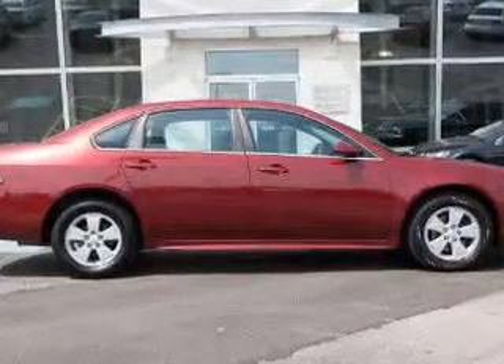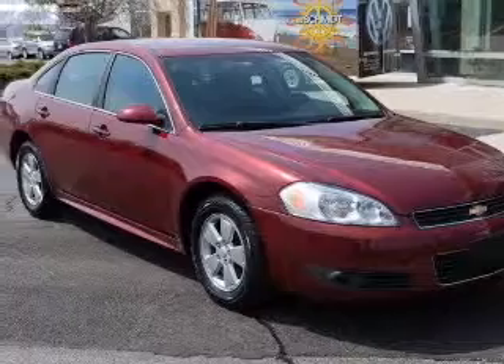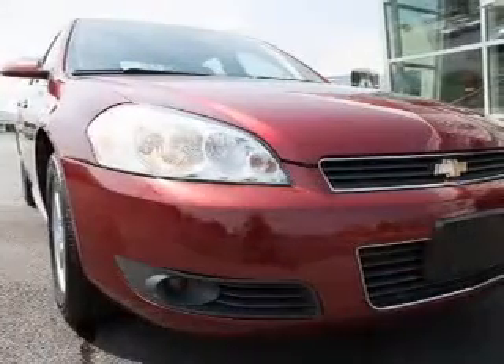Keyless entry, power door locks, power windows, cruise control, an AM FM stereo with a CD player, a satellite radio, power mirrors.